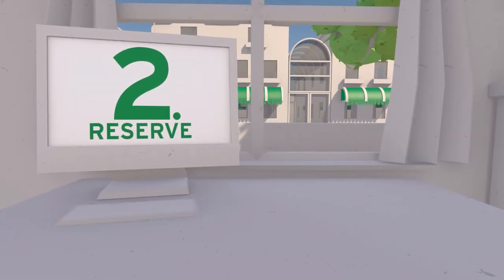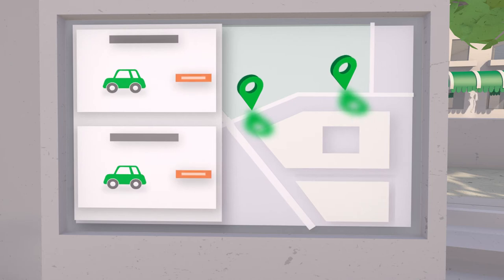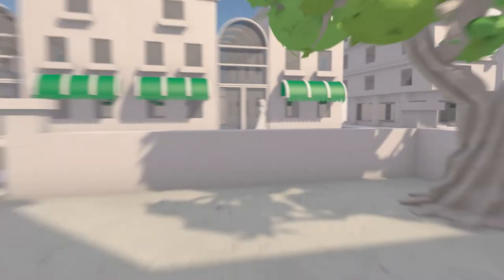To reserve a vehicle simply log in online via our app or by calling our clubhouse team. Find a nearby vehicle, specify the start and end time and you're ready to go.